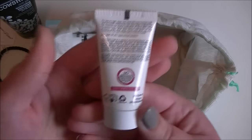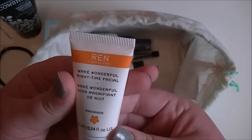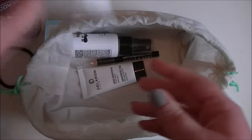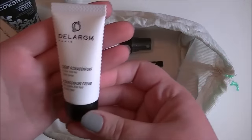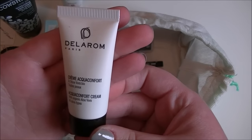And then we have a Wren Wake wonderful nighttime facial. I like products that I can use at night — I'm a big fan of nighttime products. It's quite small, but I will actually use it.